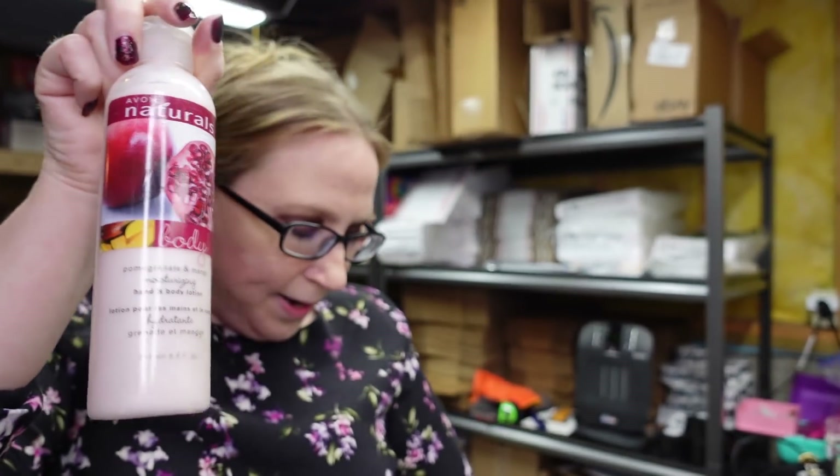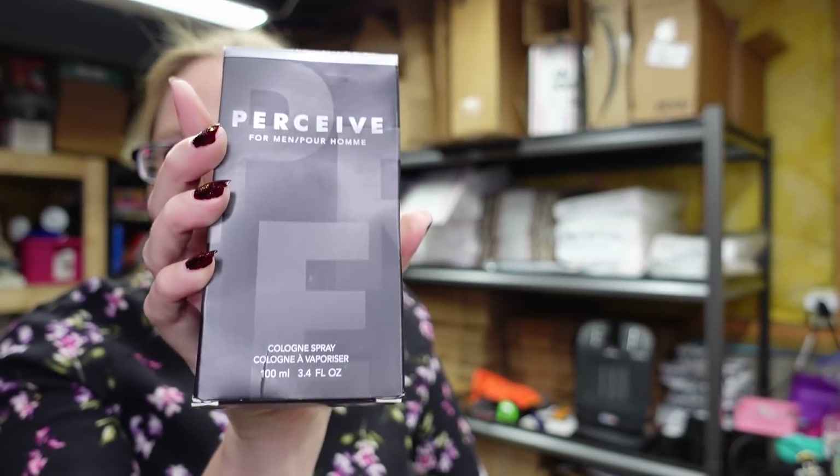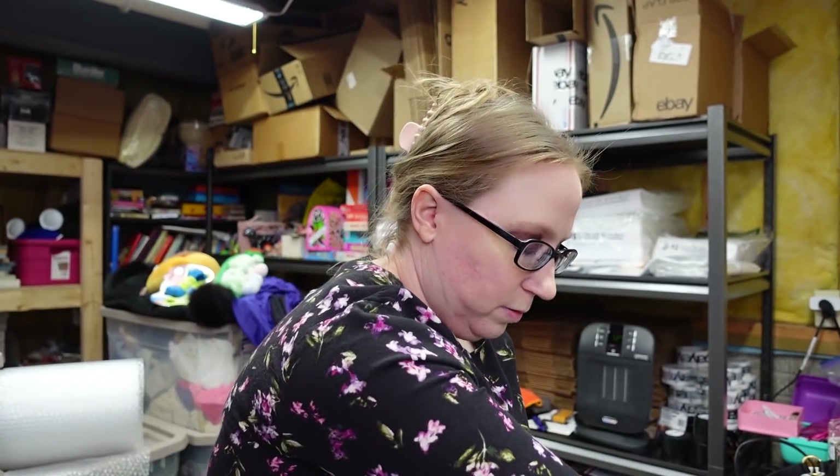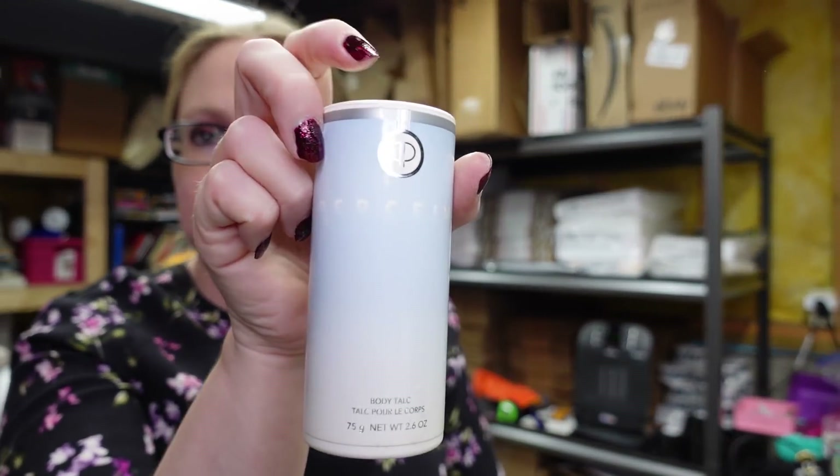Another Avon item is a Mark Glam Azine Lip Antique Rouge in the shade Retro Red — you can use it as lipstick or blush. Listed as a buy it now for $5.99. I also have a pomegranate and mango body lotion listed for a buy it now of $5.99, and three bottles of Men's Perceive Cologne at $9.99 each. There's also an Avon Perfumed Body Talc in the women's scent Perceive, listed as a buy it now for $5.99, and Avon Shine Body Lotion for $8.99.